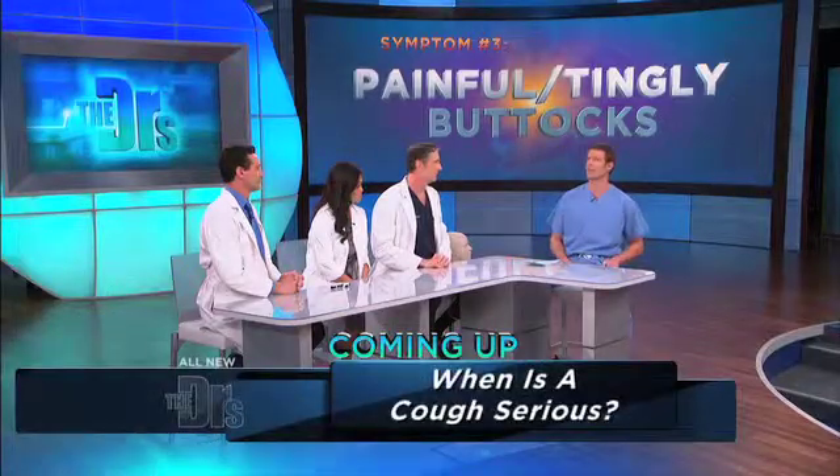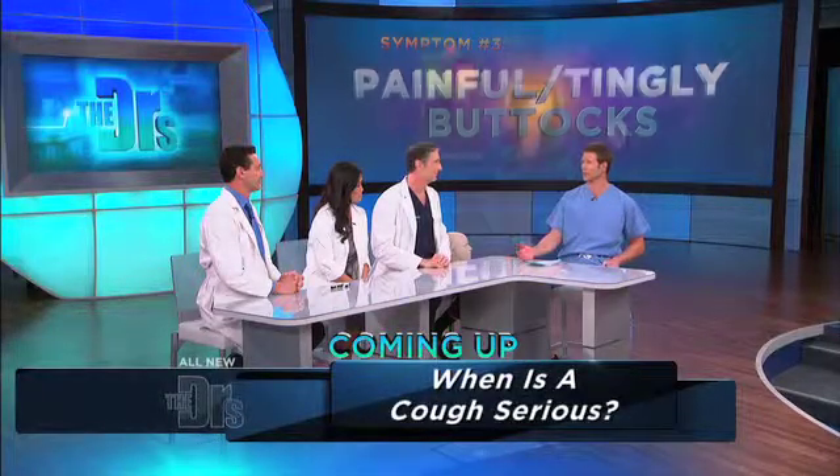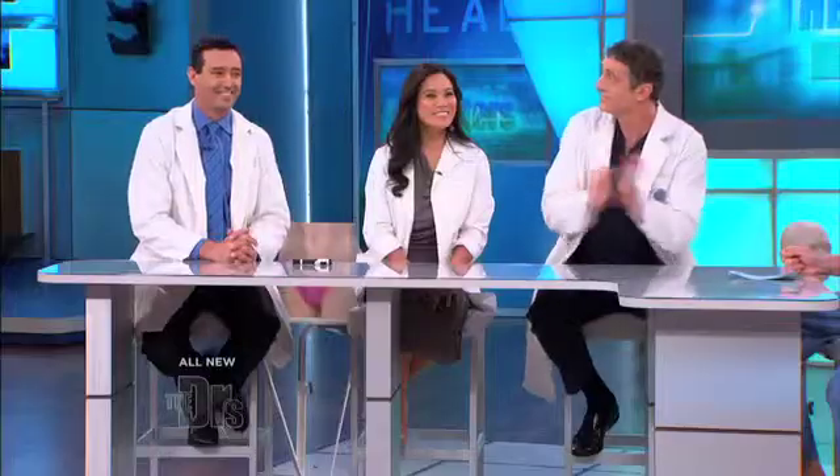By applause, how many of you think the specialist you should see is A, a cardiologist? I think we may have had one. B, a dermatologist? Or C, an ophthalmologist? We got two people who are going to see an ophthalmologist for a tingling butt. It is B, a dermatologist. And Dr. Lee, explain to us why.